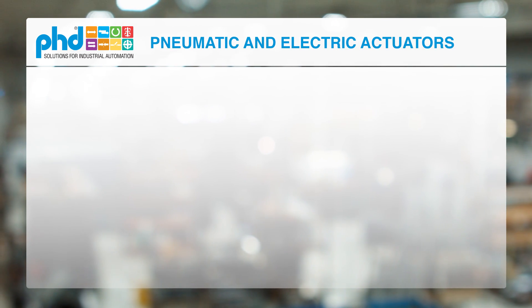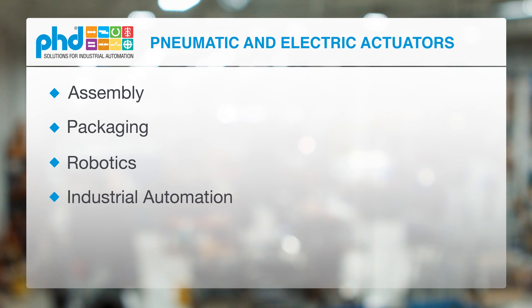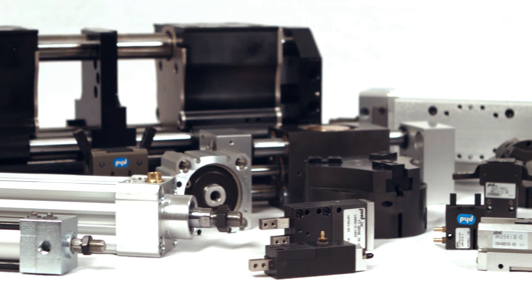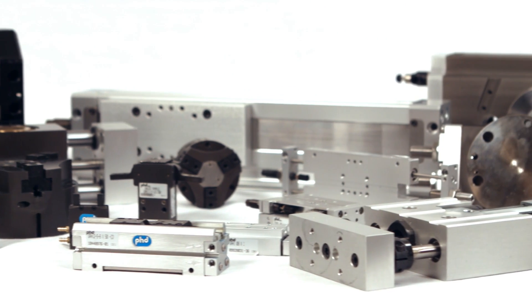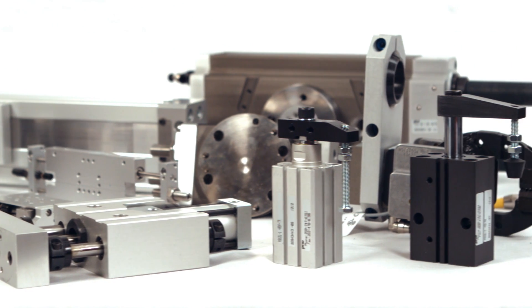PhD Inc. is a leading manufacturer of pneumatic and electric actuators for assembly, packaging, robotics, and industrial automation. The company offers a comprehensive line of products, including cylinders, escapements, grippers, linear slides, rotary actuators, clamps, multi-motion actuators, switches, and sensors.